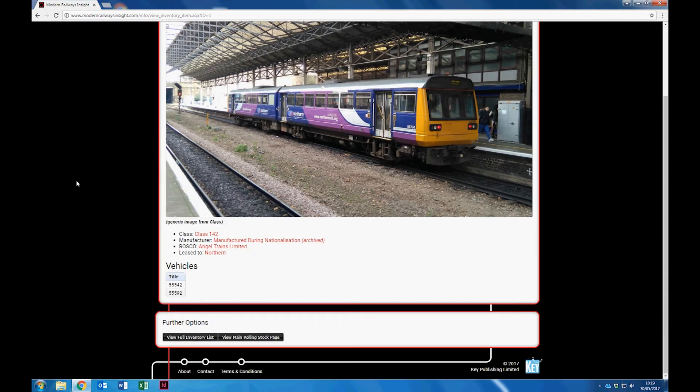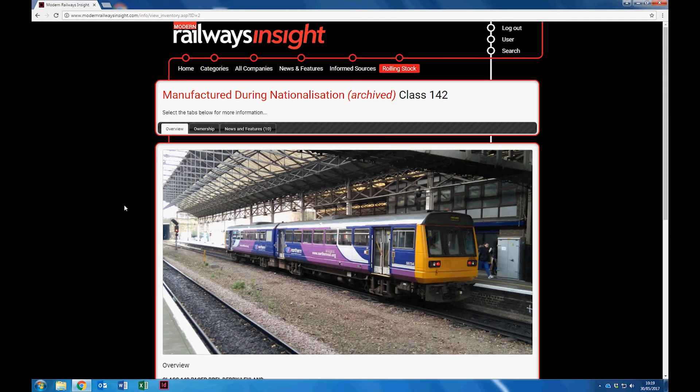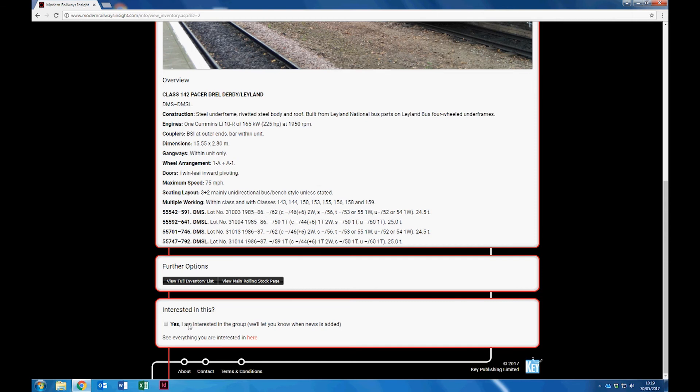Like any company or category, new stories on Modern Railways Insight are also linked to train classes where relevant, and if you wish to receive e-alerts about a particular class of train, you can choose to do so with a click of the mouse.